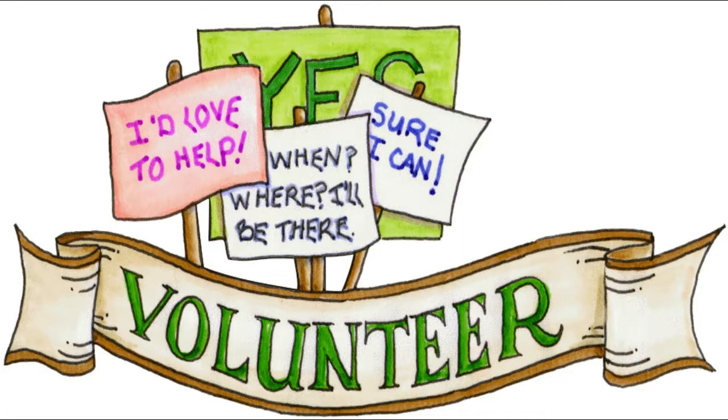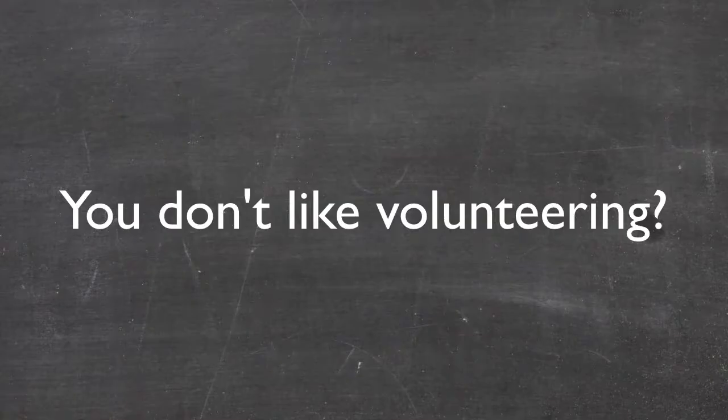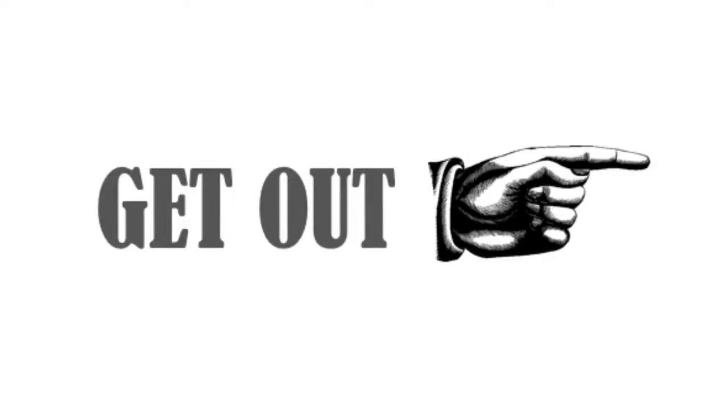Step 2: Volunteer. A lot. If you don't volunteer, then what's the point of joining Student Council? Like seriously, just volunteer. It's not even hard work.